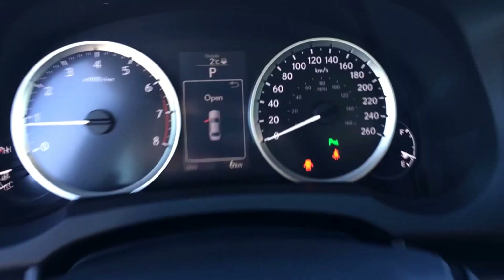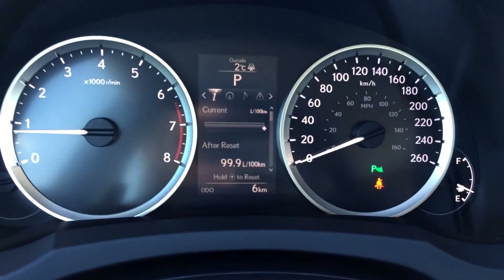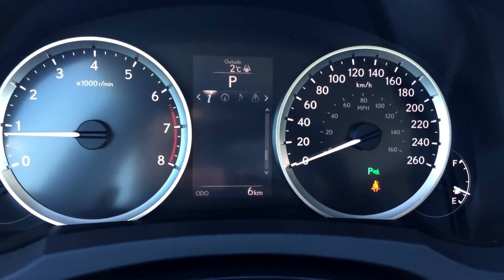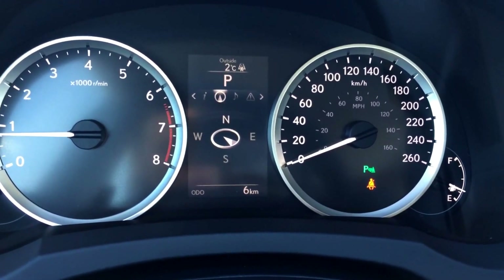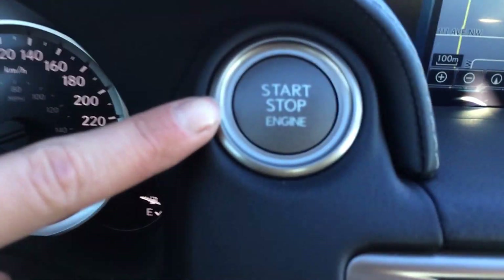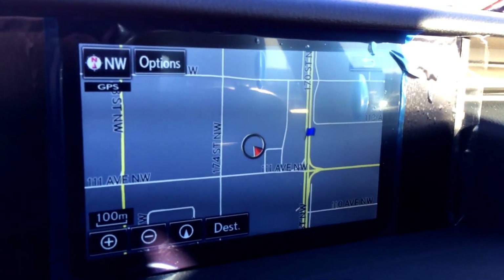Right here is your directory on your dashboard — you have the eco indicator, tire pressure monitoring system, you can control your audio, get your messages, you have your engine start and stop button, and the display screen houses your navigation as well as backup camera.